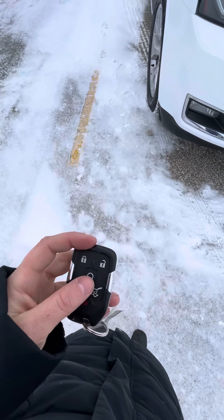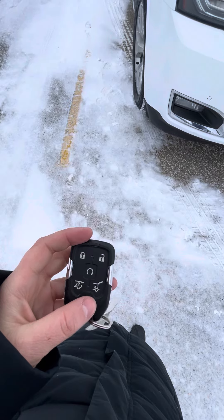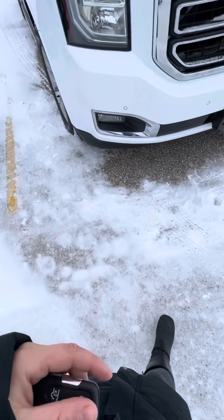You do get your remote start on the key fob, and of course you can open the power lift gate from the fob as well.